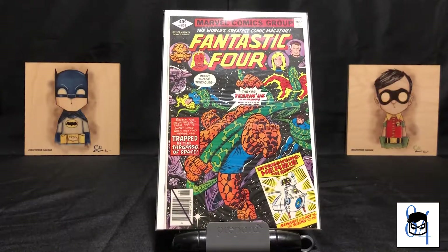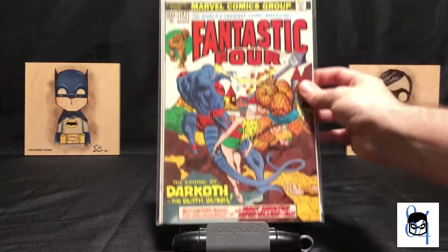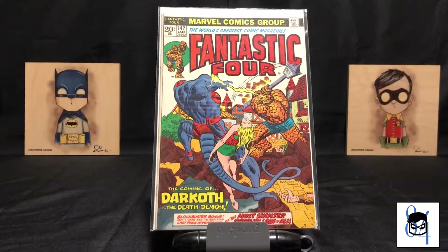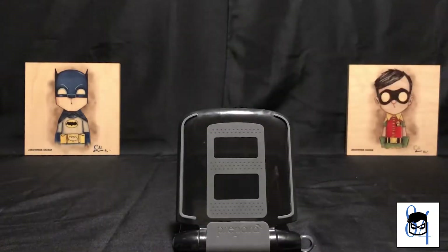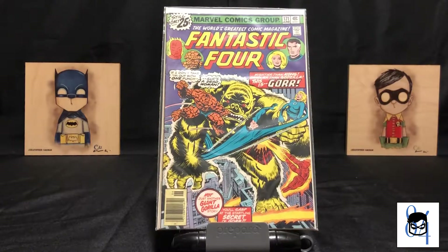From there I get into some bronze age Fantastic Four. This is the first appearance of Herbie the Robot. Then we have issue number 142 — the Thing swinging a light post at Darkoth the Death Demon, and it is his first appearance in this issue.